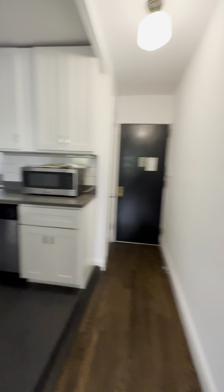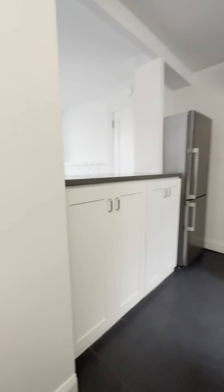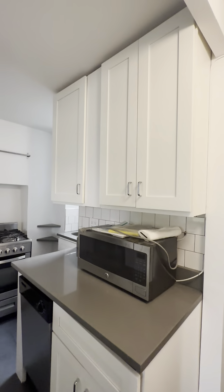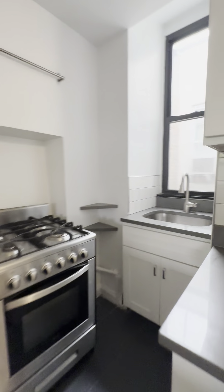Coming back through, we have our kitchen. The kitchen is very spacious with plenty of counter space and storage — a sink over here, a window, fridge, and of course a dishwasher. Very nice size space.